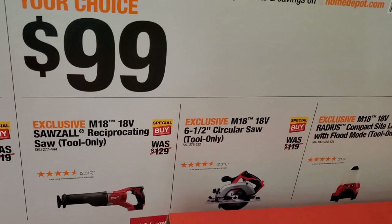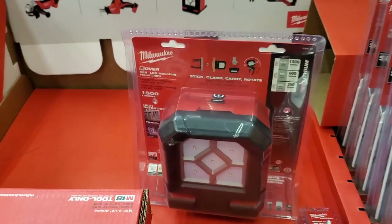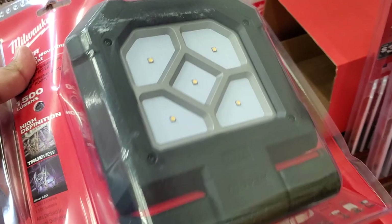$99 your choice — you got a reciprocating saw, circular saw, and light. Those are mostly older brush tools but still great tools — they'll get the job done. That's a nice light right there, definitely recommend it at 1500 lumens — very powerful.